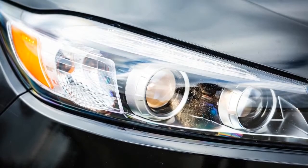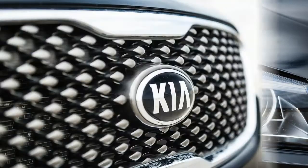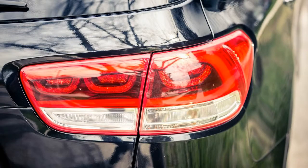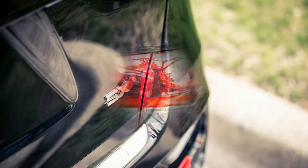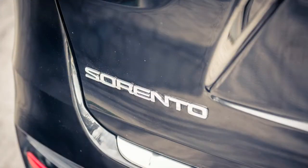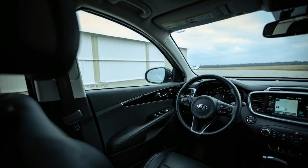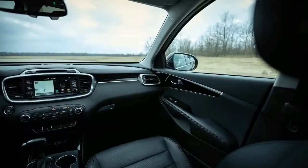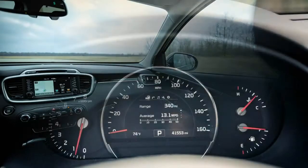Helping the Sorento's suitability for long-distance travel were its comfortable and spacious interior and its admirably low levels of noise, vibration, and harshness. The SX gets second-row side sunshades and a panoramic sunroof, meaning we and our passengers could let in as much or as little light as we liked, and the firm, supportive seats allowed for long days in the saddle without fatigue.